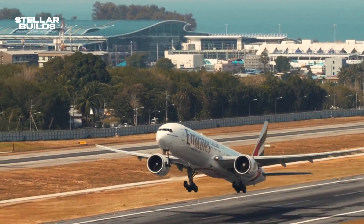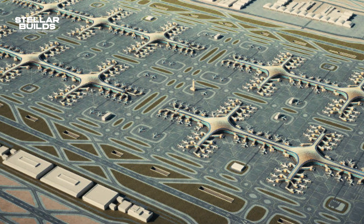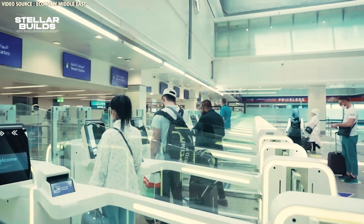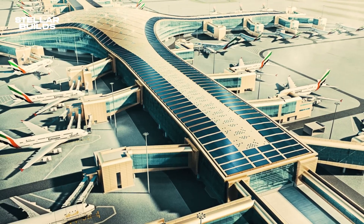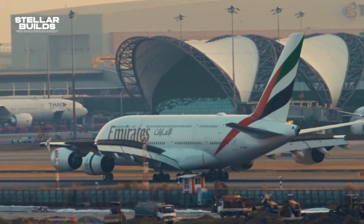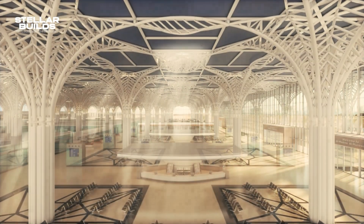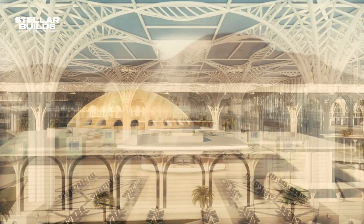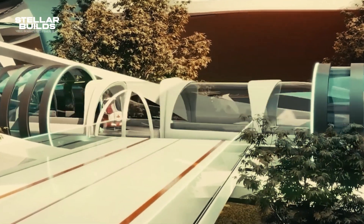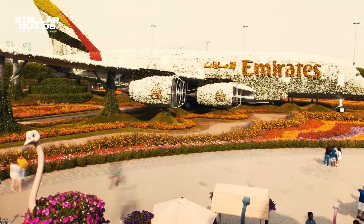Although air travel has since rebounded, the long-term impacts of the pandemic led to a re-evaluation of the pace and extent of DWC's expansion, requiring flexible infrastructure investment timelines. Additionally, the Gulf region is home to several world-class airports, including Hamad International Airport in Qatar and King Abdulaziz International Airport in Saudi Arabia, which are similarly expanding. This regional competition places pressure on DWC to establish a unique value proposition to attract airlines and travelers.